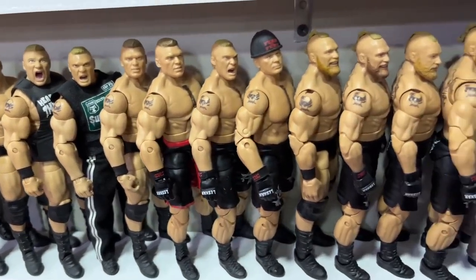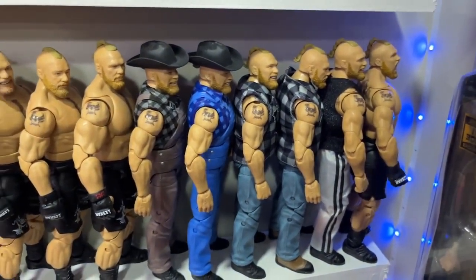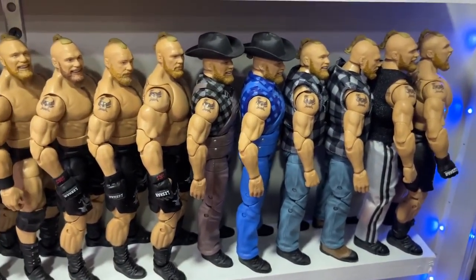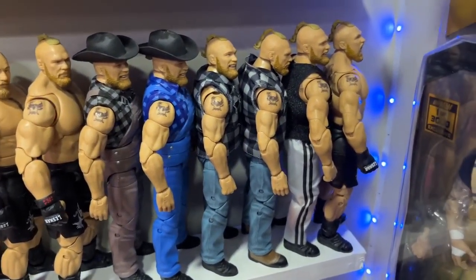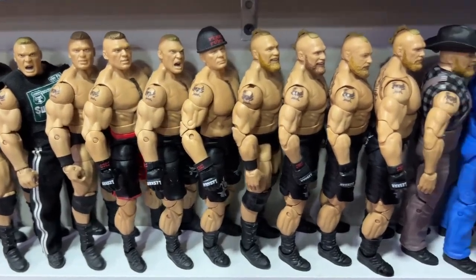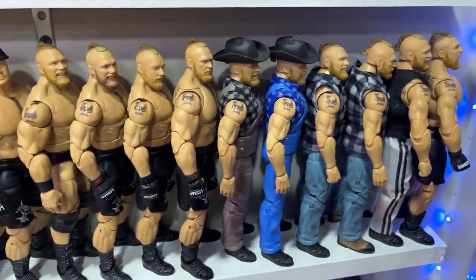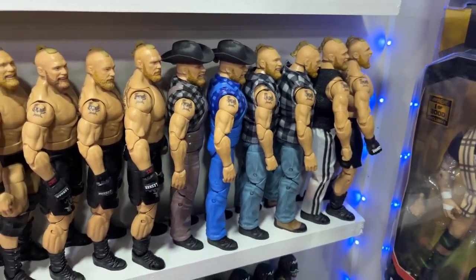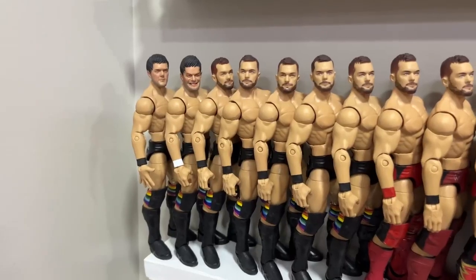I have like four copies of the modern day Ultimate Edition Brock Lesnar because I love that figure. There's the Elite 99 chase, a couple Amazon three-packs — I like his figures a lot, especially the Ultimate Editions. I think he brought home the best elite and ultimate edition of last year. Really a great year for Brock.